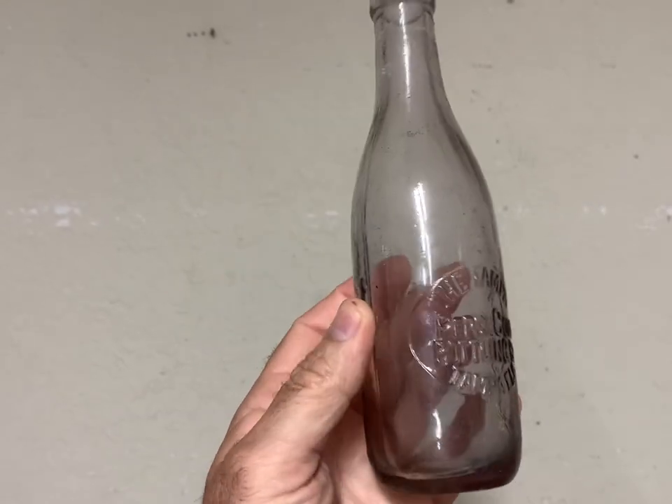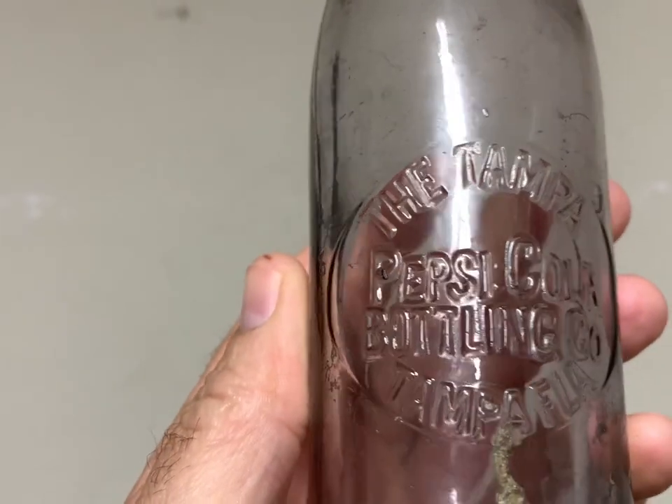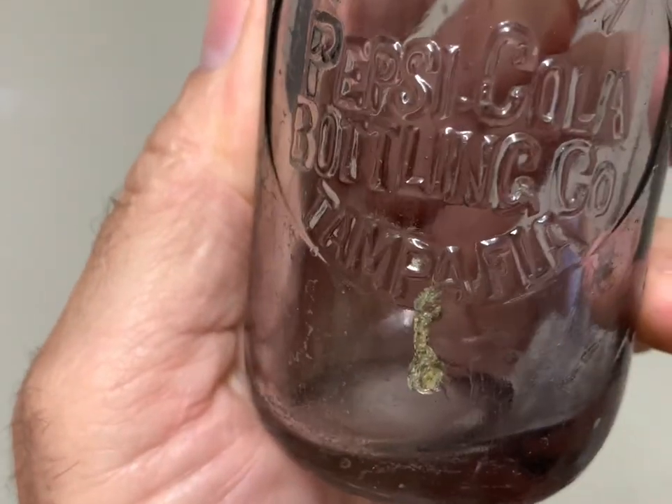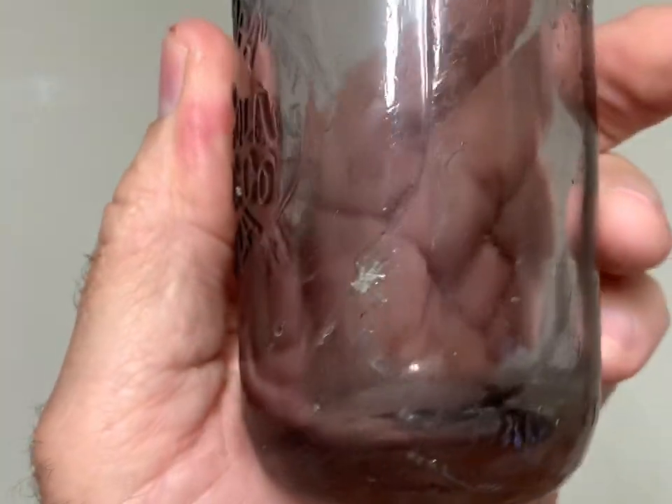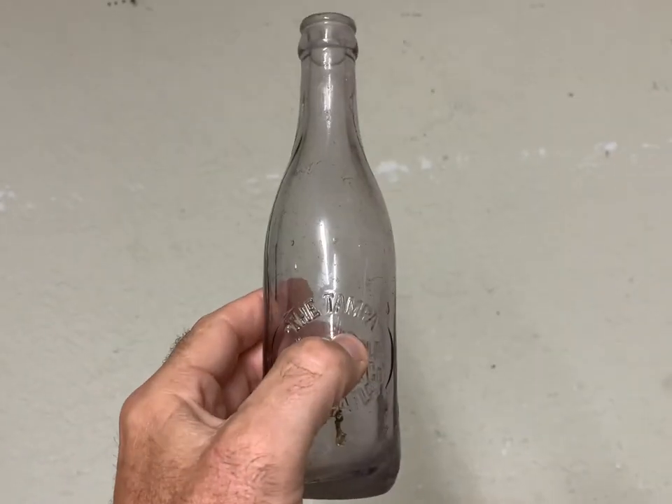This here is a pretty scarce bottle — a Tampa, Florida Pepsi straight side slug plate. It's got a little damage, a chip on the side, but it brought $120 plus shipping.